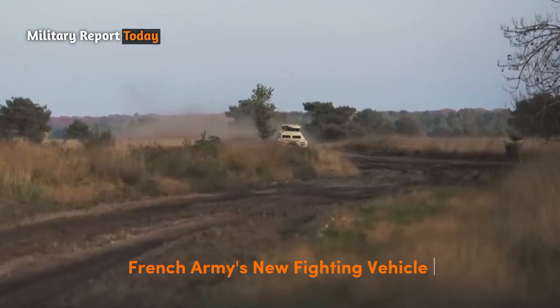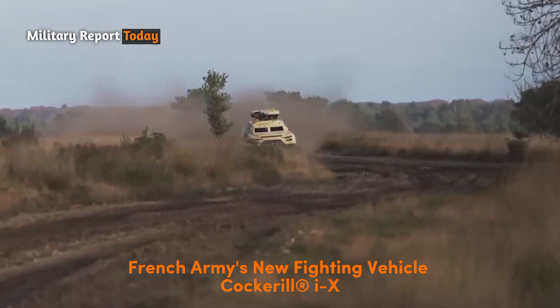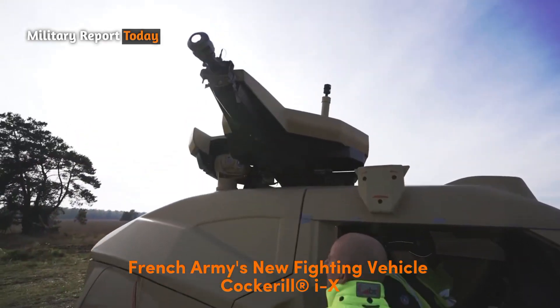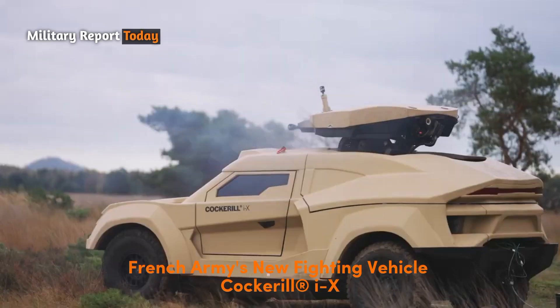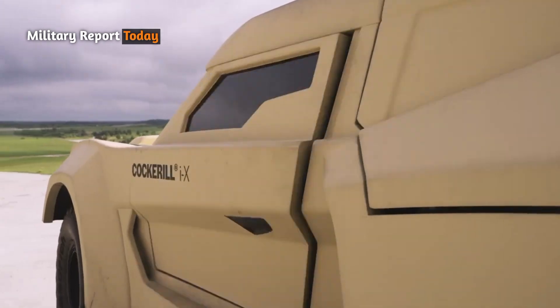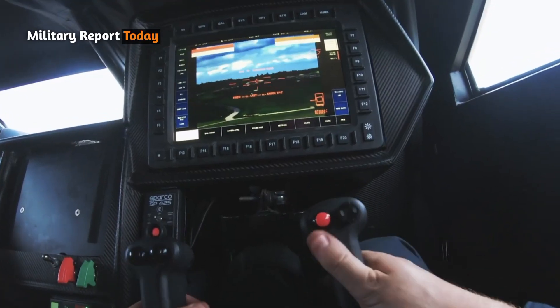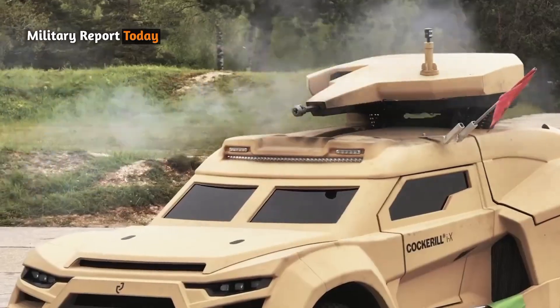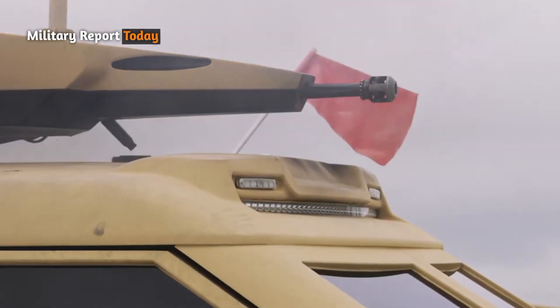The French Army has conducted a series of tests and evaluations of the Cockerell IAX armored vehicle. This advanced and modern combat vehicle is the result of a collaboration between France and Belgium, and has undergone rigorous tests, including firing sessions and positive evaluations by the technical section of the French Army.